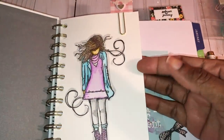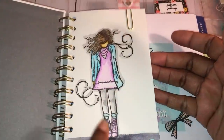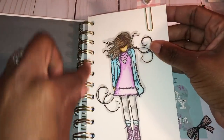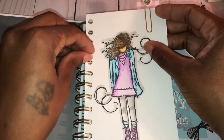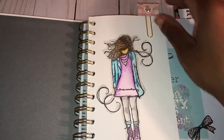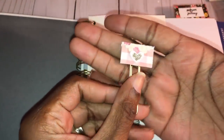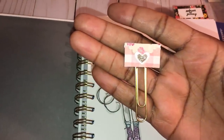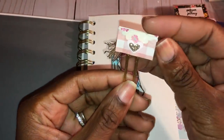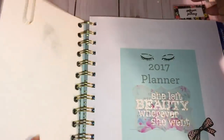This is a watercolor image I did — she's a Unity Stamp girl. I just watercolored her and punched holes so I can put her inside my planner. I also made this little clip using a Fisca punch I bought from eBay — it's a little envelope and heart design and I have that on that page.